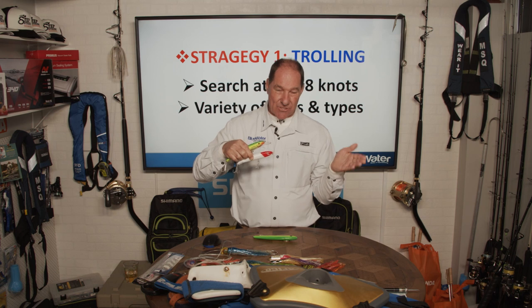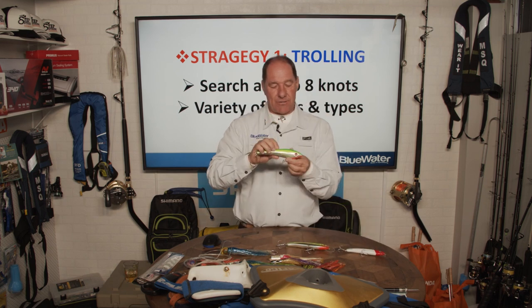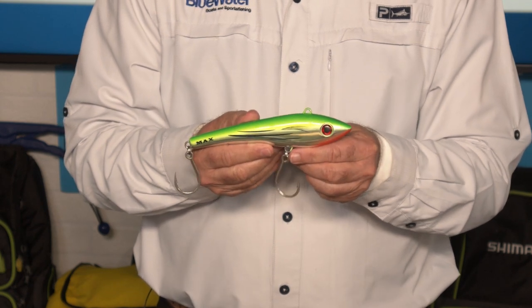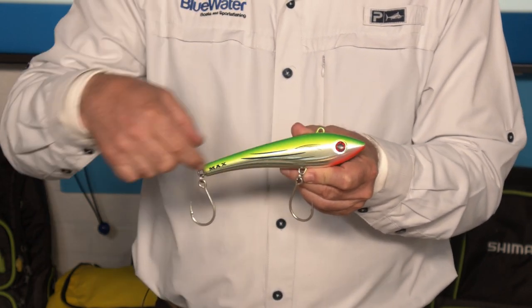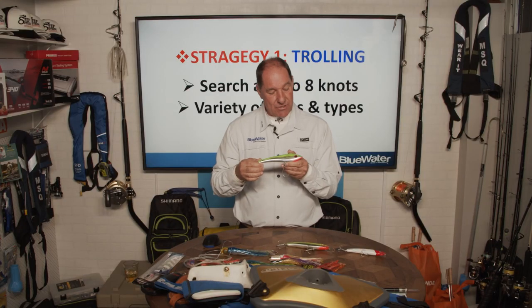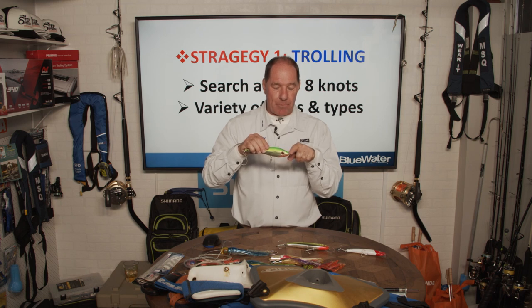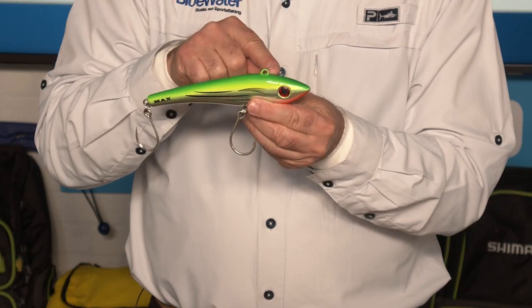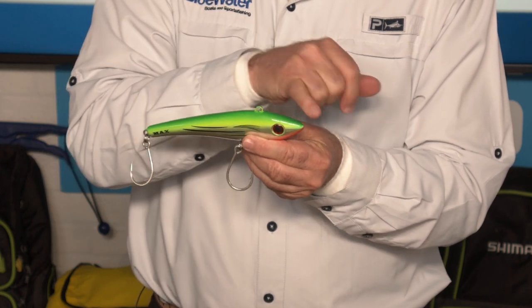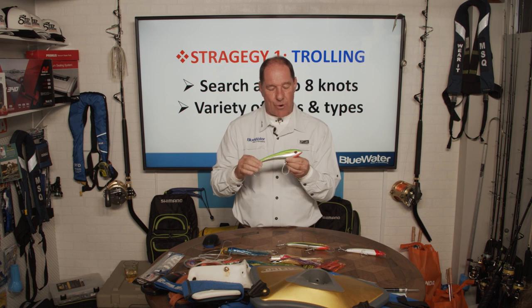There's also the bibless minnow, or lipless crankbait — a slim bait-fish profile like a sardine or mackerel, with the forehead of the lure acting as the diving power vein instead of a lip. These won't dive as deep but handle a lot of speed — up to 15 knots — and have a very good swimming action at the typical trolling speed of six to eight knots.